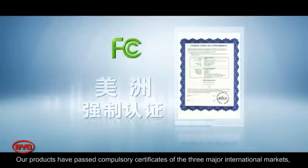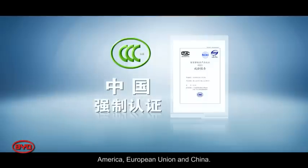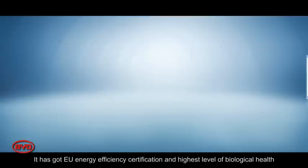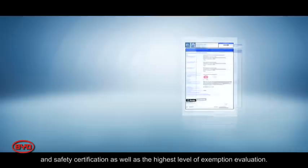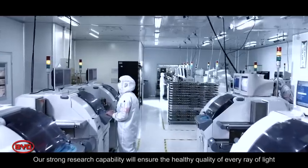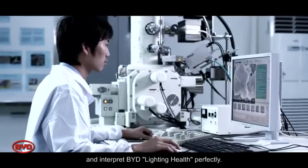Our products have passed compulsory certification for the three major international markets: America, the European Union, and China. They have received EU energy efficiency certification, the highest level of biological health and safety certification, as well as the highest level of exemption evaluation. Our strong research capability ensures the healthy quality of every product, perfectly interpreting BYD lighting health.